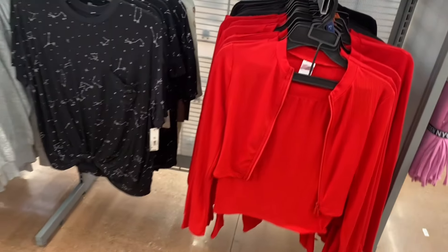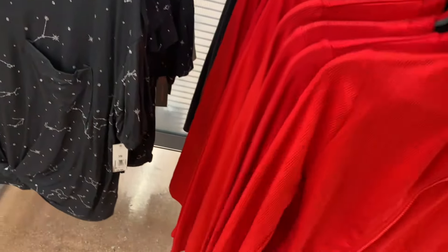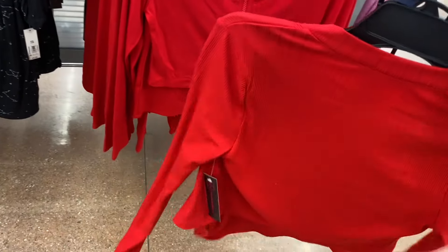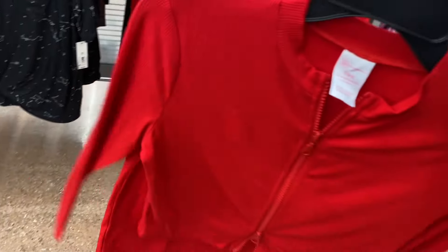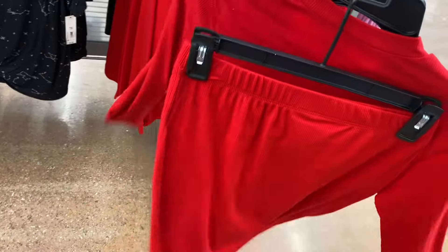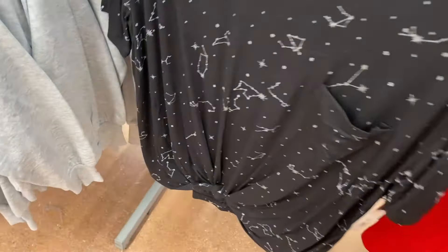They also have these new items — a zip shirt that comes with a skirt. It's by No Boundaries, it's a double zip, comes in black as well, and it comes with a cute little skirt. It's $12.98.